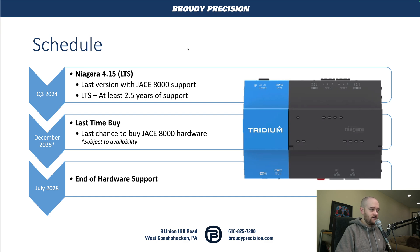The first part of this end-of-life schedule is going to be Q3 of this year. That's when the last version of Niagara that's going to have support for the 8000 will be released. This is going to be a long-term support release, bumping out the current long-term support release which is 4.10. Because it's an LTS, it will get at least two and a half years of support by Tritium — so bug fixes, patches, that kind of thing. The current LTS 4.10 will have been supported for nearly three years by the time 4.15 comes out, so Tritium does support these LTS software products very well.